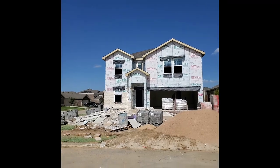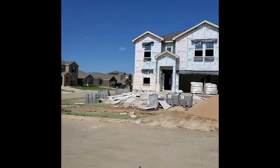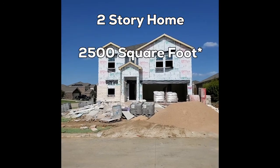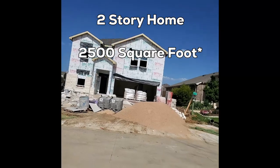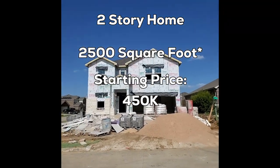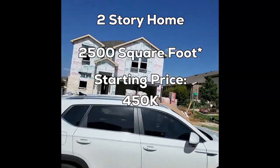As you can see here, there's a lot of activity going on in the front yard on this new project. It's a two-story home — I believe this is going to be about 2,800 square feet. It's in the price range of around $450k as we're starting out for a new two-story home at 2,800 square feet.